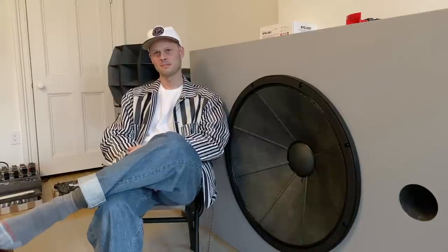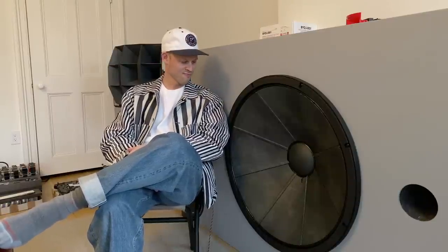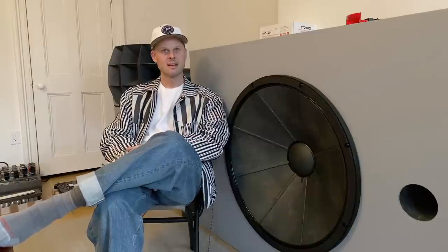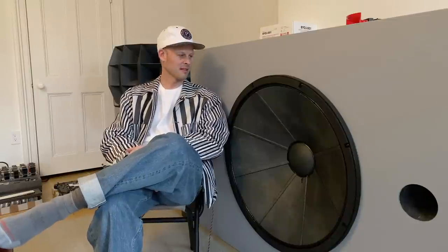What are you going to talk about today? I think we're going to talk about this thing right next to you, this woofer. It's pretty amazing — I didn't know they made woofers this big. So it's 32 inches? It's made by Fostex in Japan. They call it 31 and a half inch, but that's the outside of the frame.